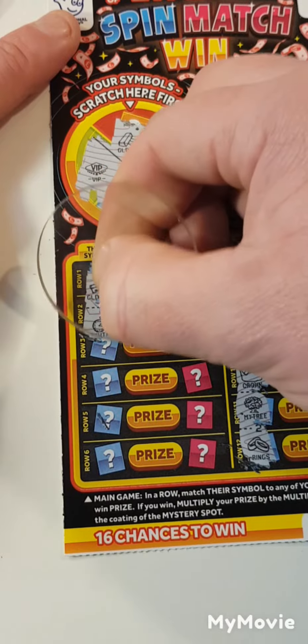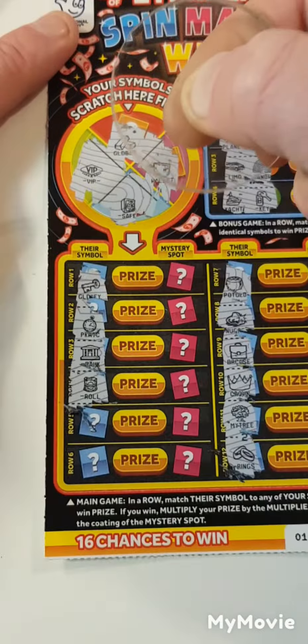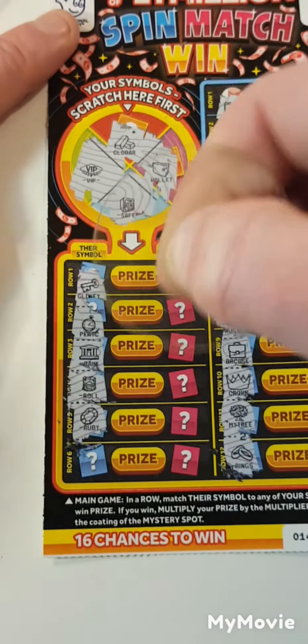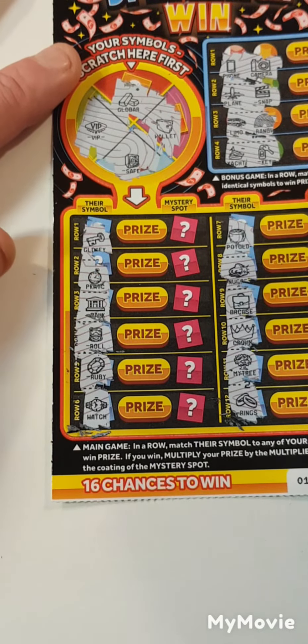Key, key, pocket watch, bank, roll of money, the ruby, and the last spot — watch. So nothing on that one.